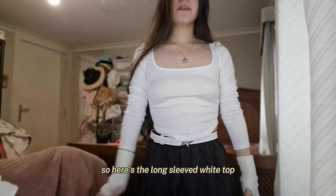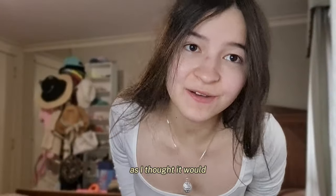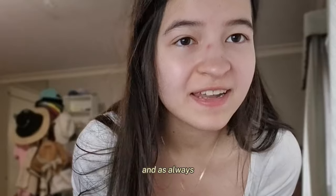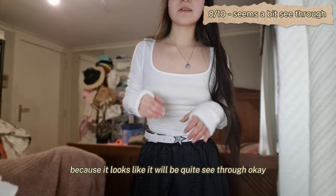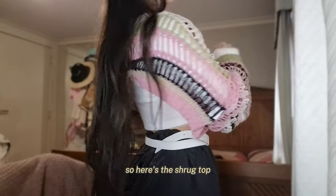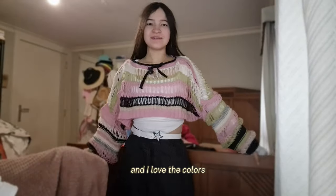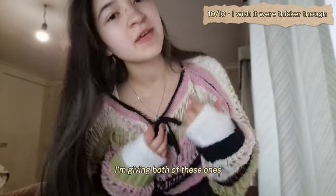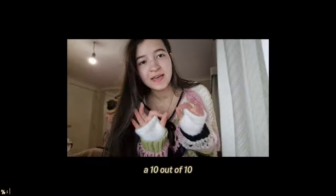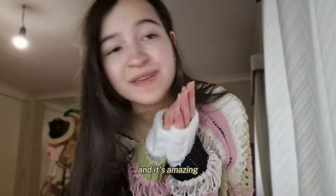This is also making me realize these colors look really good on me — I should wear them more. Here's the long-sleeved white top; it actually doesn't look as bad as I thought. It fits extremely well and I love a square cut, so I'd probably give it an eight since it looks like it could be quite see-through. Here's the shrug top — I think it looks really good and I love the colors. Green, pink, black, and white is such a nice vibe. I'm giving both shrug tops a 10 out of 10.